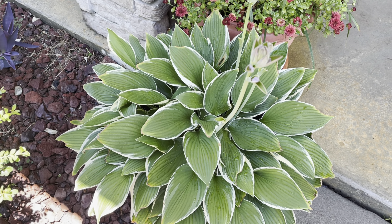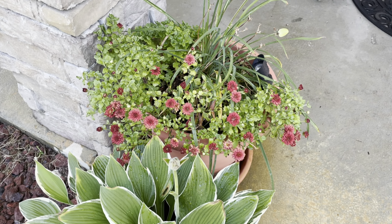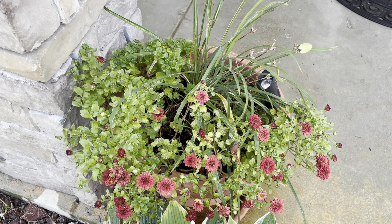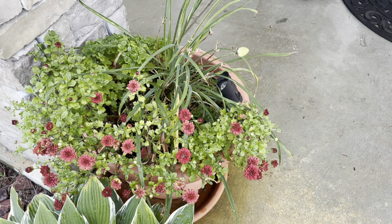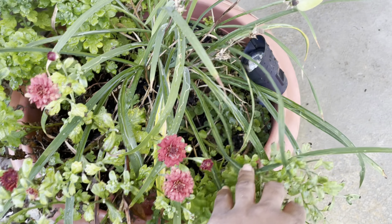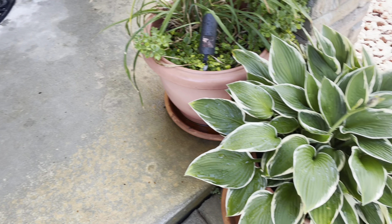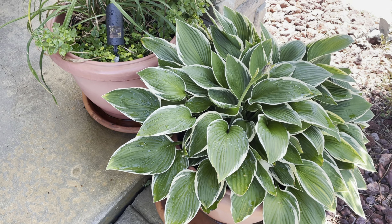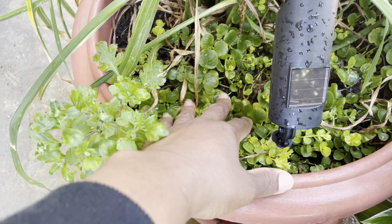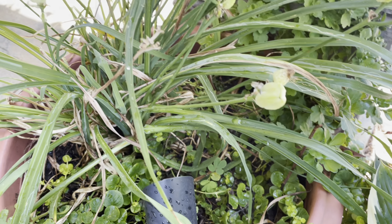This is my hostas in this pot. I planted up some mums, a lily, and some creeping Jennys. Over here is another hosta with some creeping Jennys, mums, and a lily.